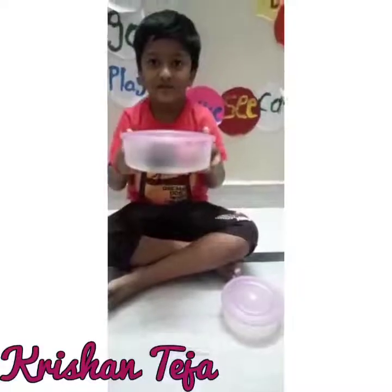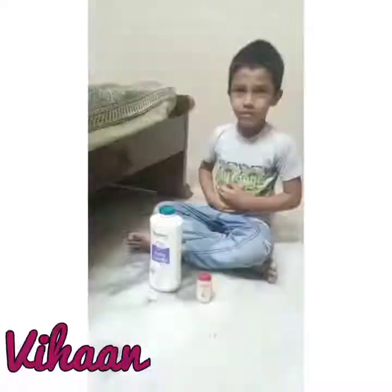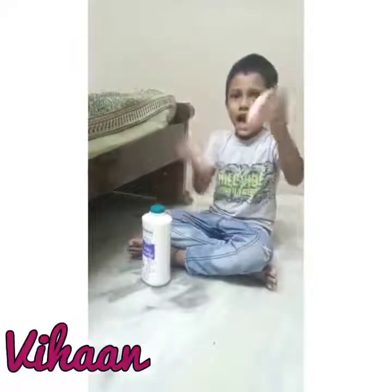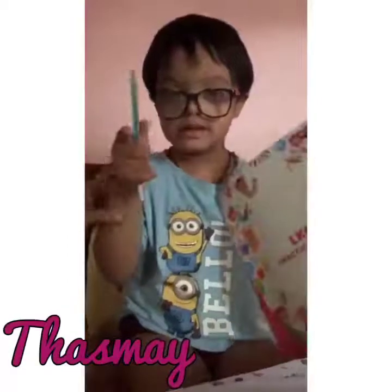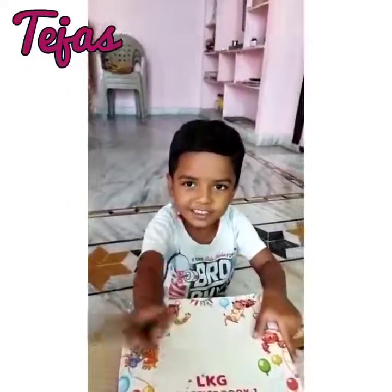Closed box is heavy, box is light. This bottle is heavy, this bottle is light. Closed box is heavy, this is light.